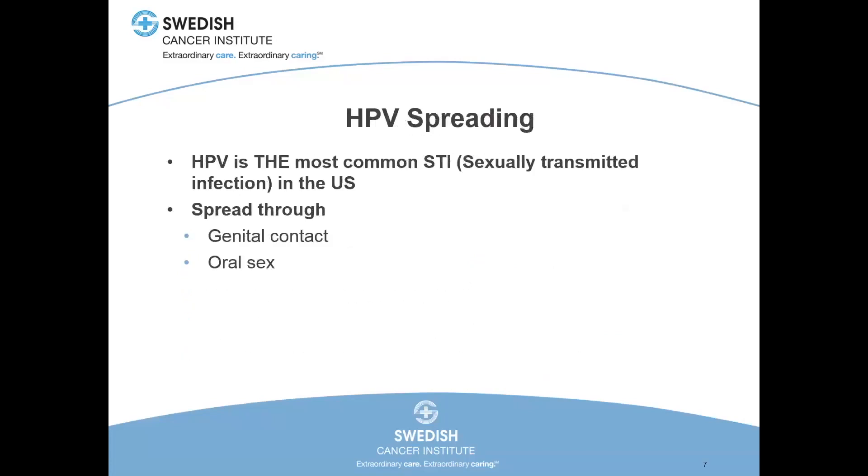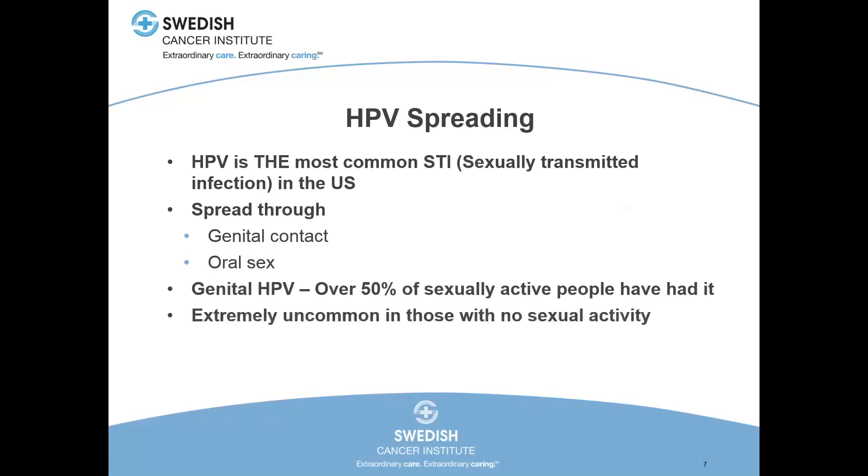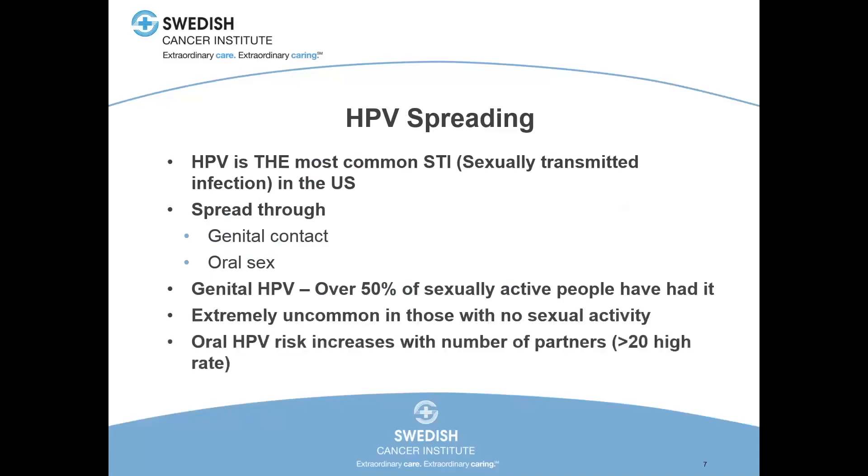HPV is the most common sexually transmitted infection in the US. You get it through genital contact and through oral sex. Over 50% of sexually active people have had HPV — the number is probably closer to 75 or 80% actually. It's extremely uncommon in those with no history of any sexual activity. Your risk of contracting oral HPV increases with the number of partners you have. People with a documented history of greater than 20 sexual partners have a very high rate of chronic carrier state HPV infection.